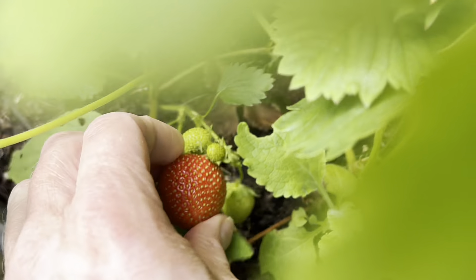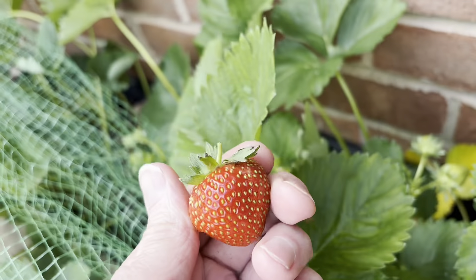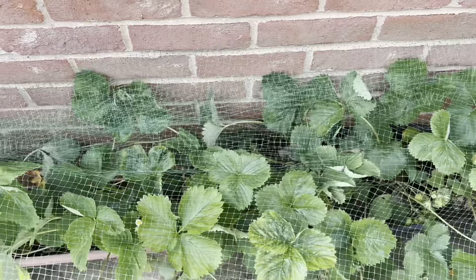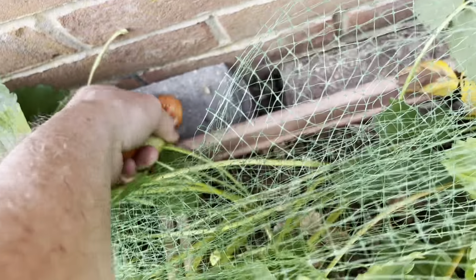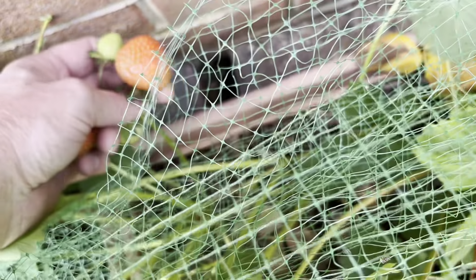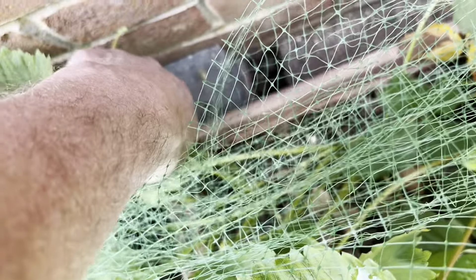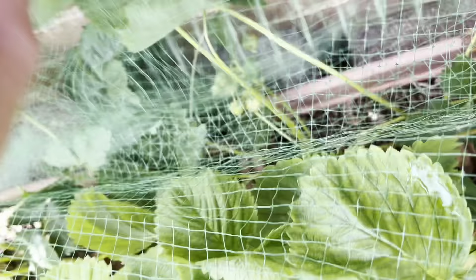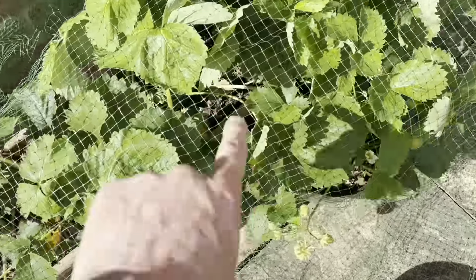Let's have a look - that one looks quite good, doesn't it? Might pick that now. Not bad. I've had to put this net - I forget where I got it from. There's another one there - I might just leave that. Actually I might pick it, because if I don't pick it, a slug or something might get it. There's a couple I've picked there - yeah, plenty in there growing.